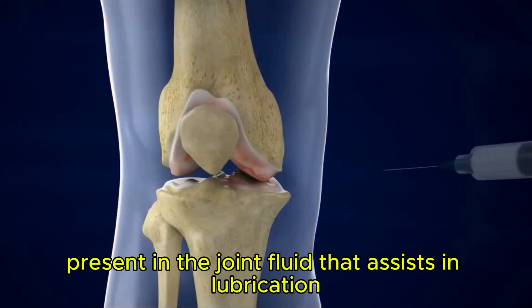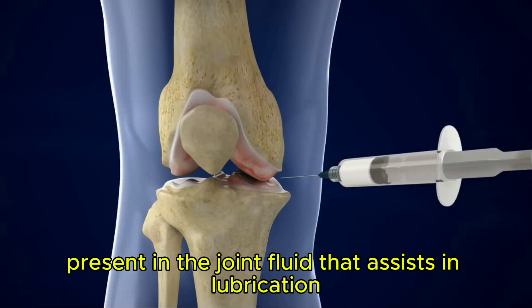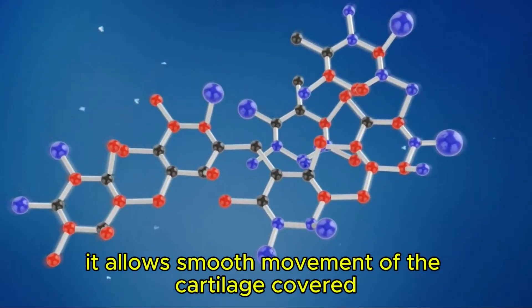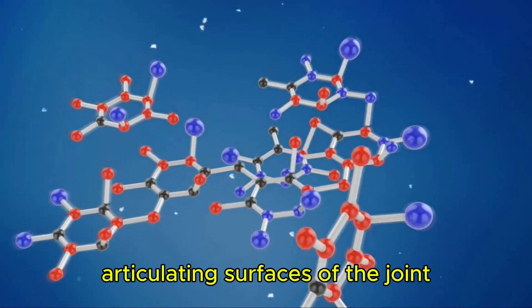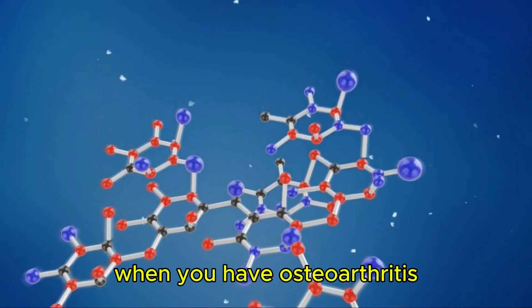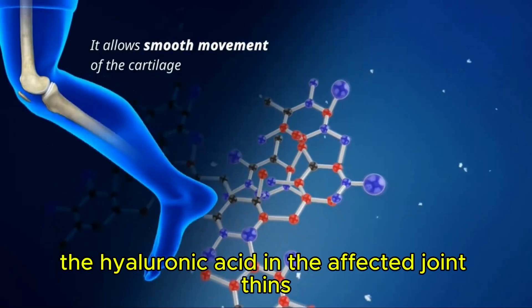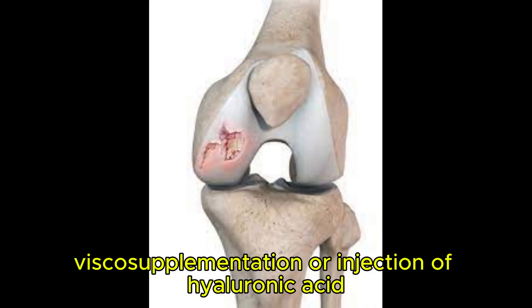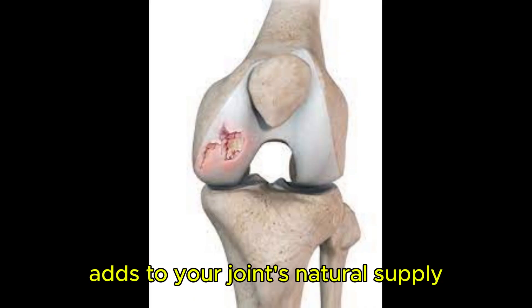Hyaluronic acid is a natural substance present in the joint fluid that assists in lubrication. It allows smooth movement of the cartilage-covered articulating surfaces of the joint. When you have osteoarthritis, the hyaluronic acid in the affected joint thins. Viscosupplementation, or injection of hyaluronic acid, adds to your joint's natural supply.